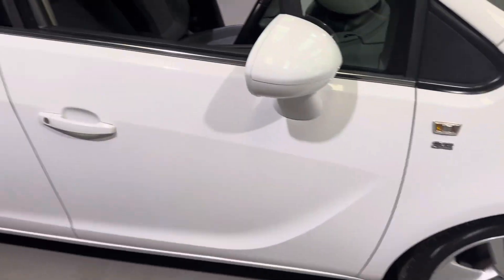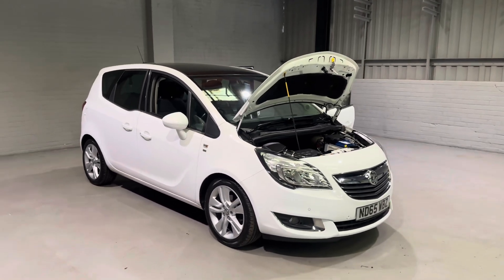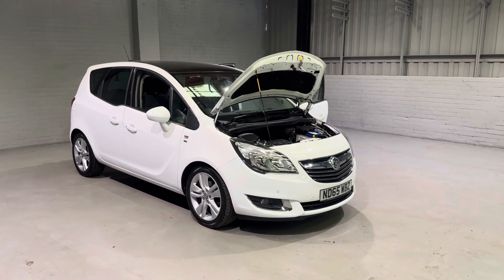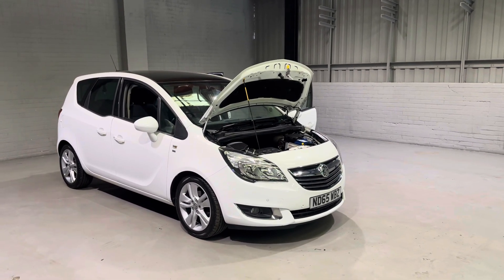So with one former keeper, full service history, recently serviced and a fresh MOT for 12 months - what more could you need? Well, we are going to be giving you our three-month parts and labour warranty as standard. We also have great finance options, delivery options and extended warranties available, so please do get in contact and one of our team will be more than happy to help.